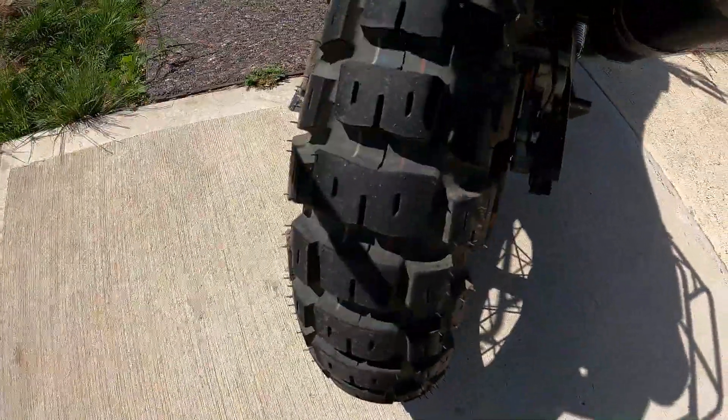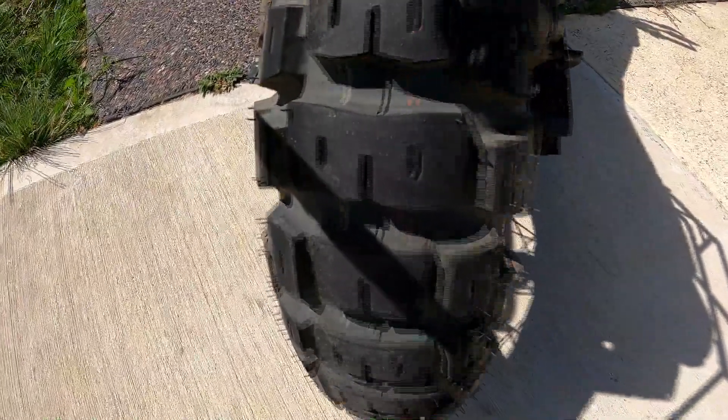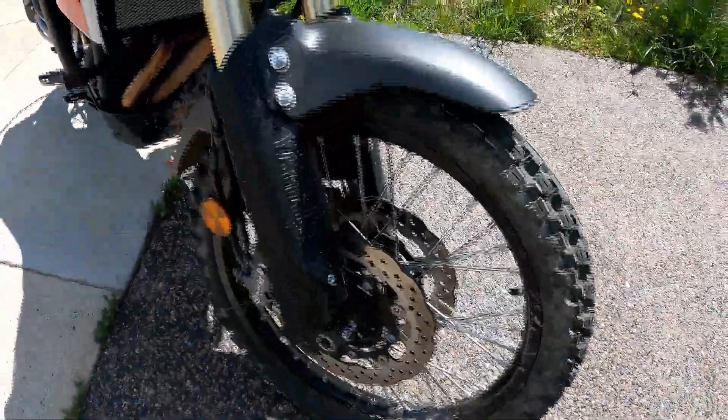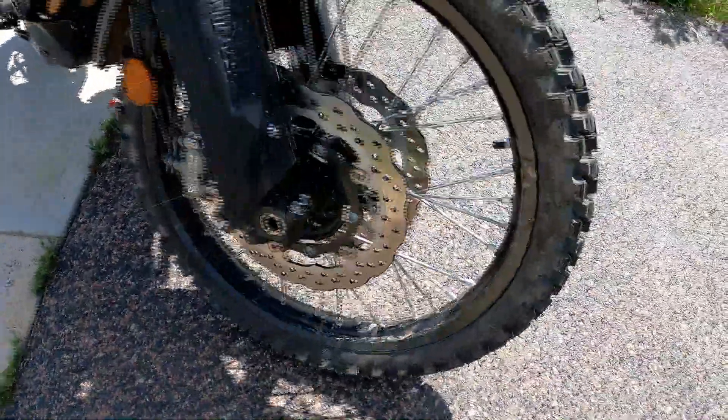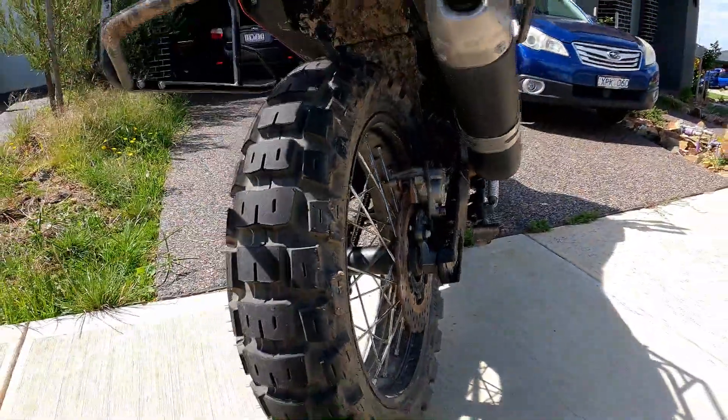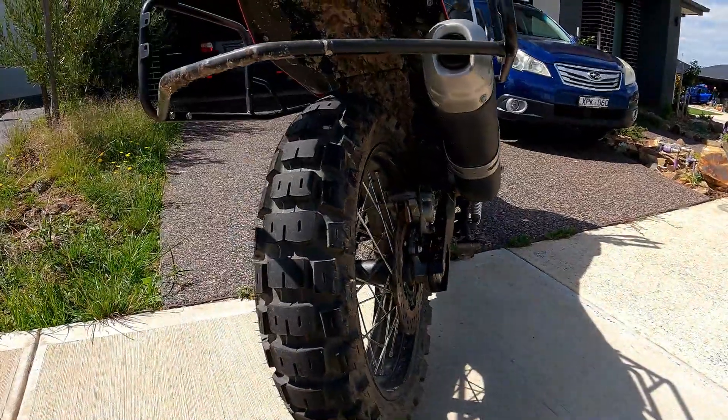I'd love your thoughts on what you think about how these tyres look, just to have a different angle on it. Here's a wider shot of the bike with the tyres on — I think it looks good. Look forward to hearing your opinions on these MOTOZ Tractionator Adventure — the full name is Adventure Q. Go make your own adventure. Ciao for now.